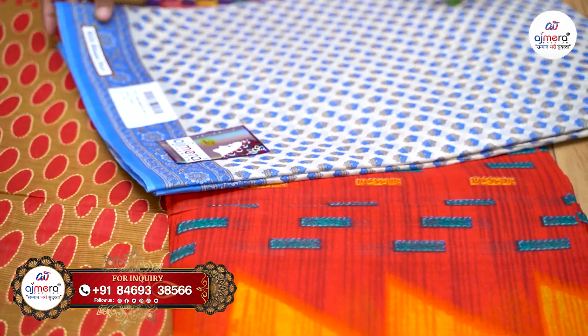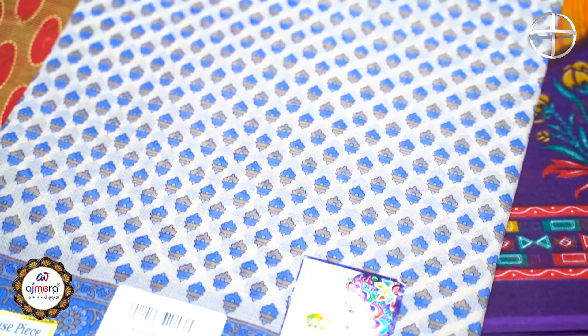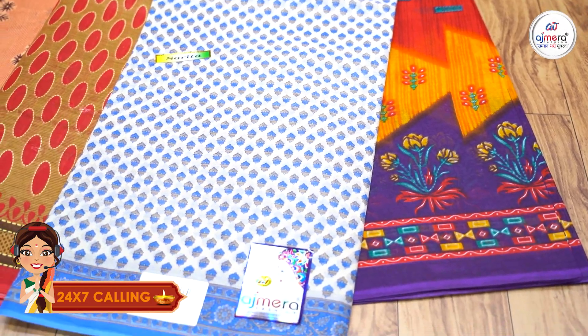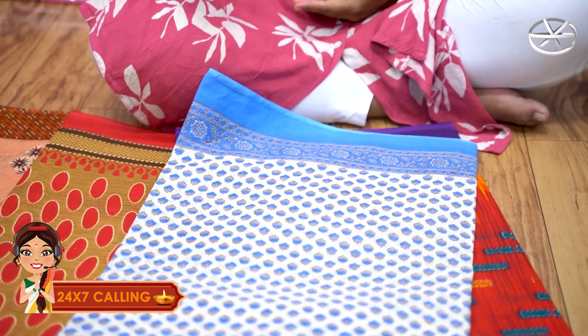Now let's talk about age group — all age groups like these types of saris. Today's young girls also like to use these saris. So don't worry about how to stock your shop — you will get printed saris, along with embroidery, stonework, series, diamond, and 4 to 7 work options here.